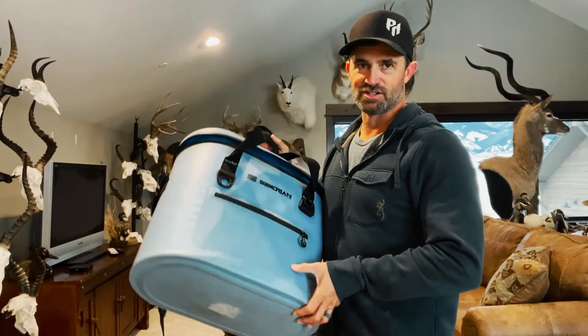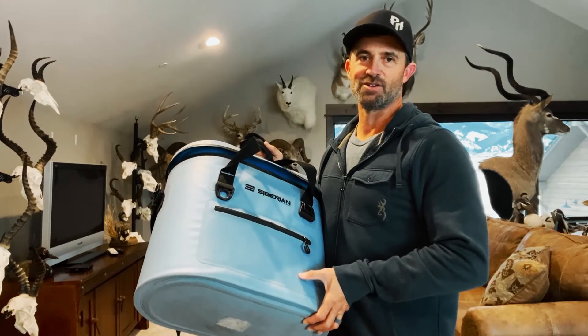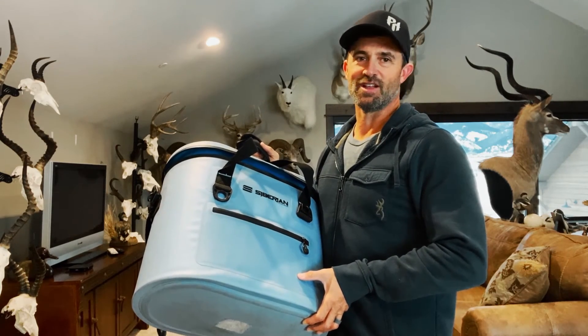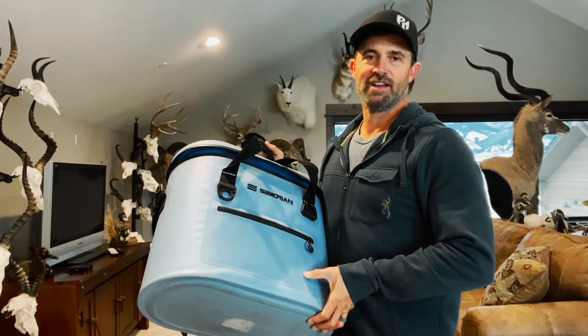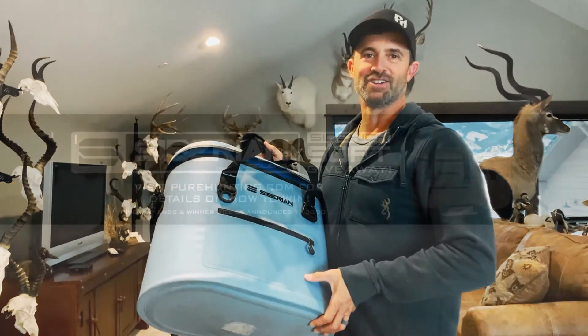If you're not familiar with Siberian Coolers, head over to their website and check them out — not just for the soft side but all of their hard-sided coolers. I've been using them for years and love them. Thanks to Siberian Coolers for their support and for offering to do this giveaway, and thanks to all of you for your support. Good luck!